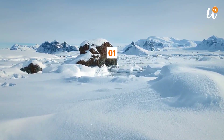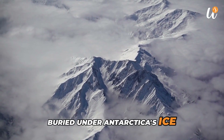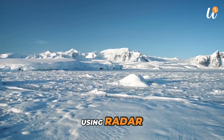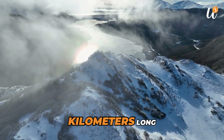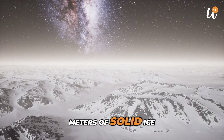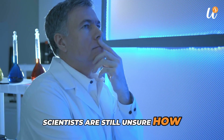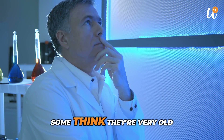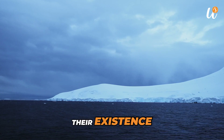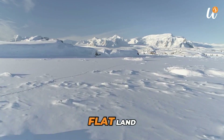Number 1: Mountains beneath the ice. The Gamburtsev Mountains are a hidden mountain range buried under Antarctica's ice. They were discovered in 1958 by Soviet scientists using radar. The range is about 1,200 kilometers long and reaches heights similar to the Alps in Europe. It lies under roughly 600 meters of solid ice, which makes it impossible to see directly. Scientists are still unsure how these mountains formed. Some think they are very old, possibly over 1 billion years, and were later covered by ice. Their existence shows that Antarctica has a complex landscape beneath its surface, not just flatland.